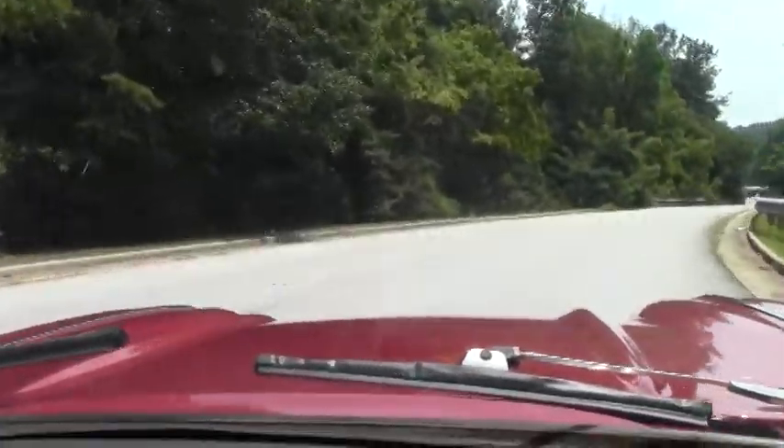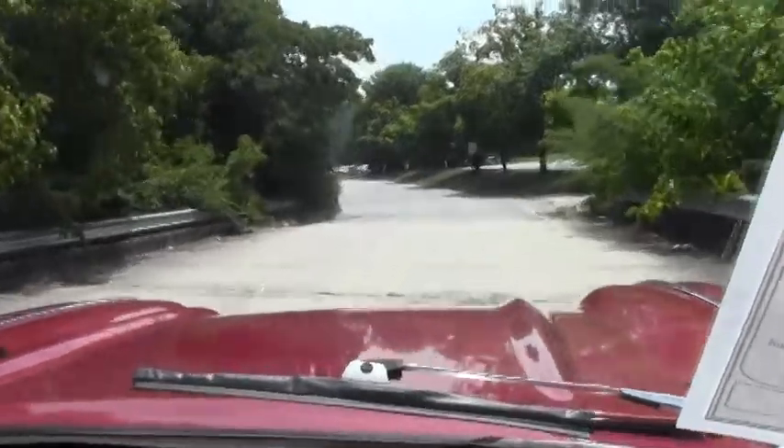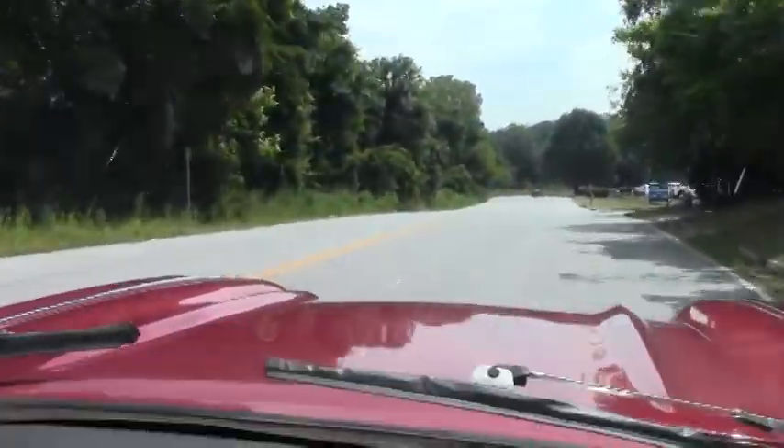Making our way around the corner here — real pleasurable car to drive. No squeaks, rattles. It's nice and tight.